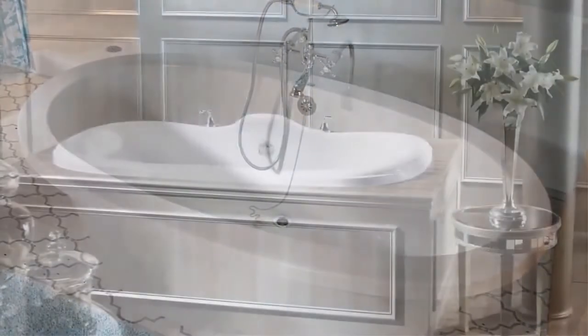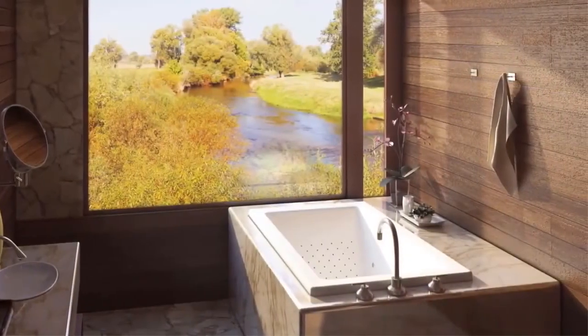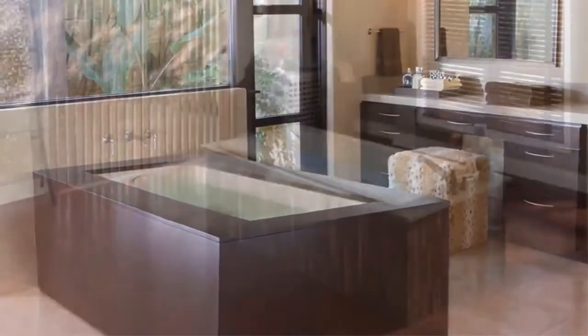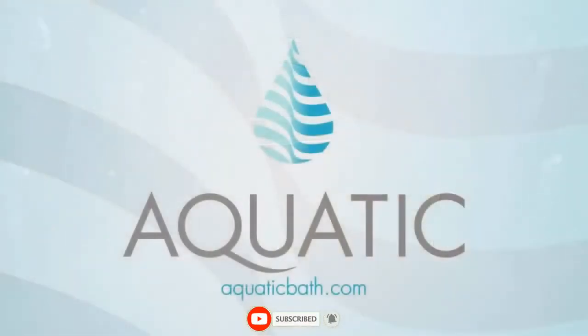Every Aquatic hydrotherapy system is available in a range of styles, shapes, and sizes, with more customizable features than you'll find anywhere. So no matter which system you choose, you can be assured there's an Aquatic style to fit your life and your budget. Explore our website to find the model that has the features you want and the style that moves you.